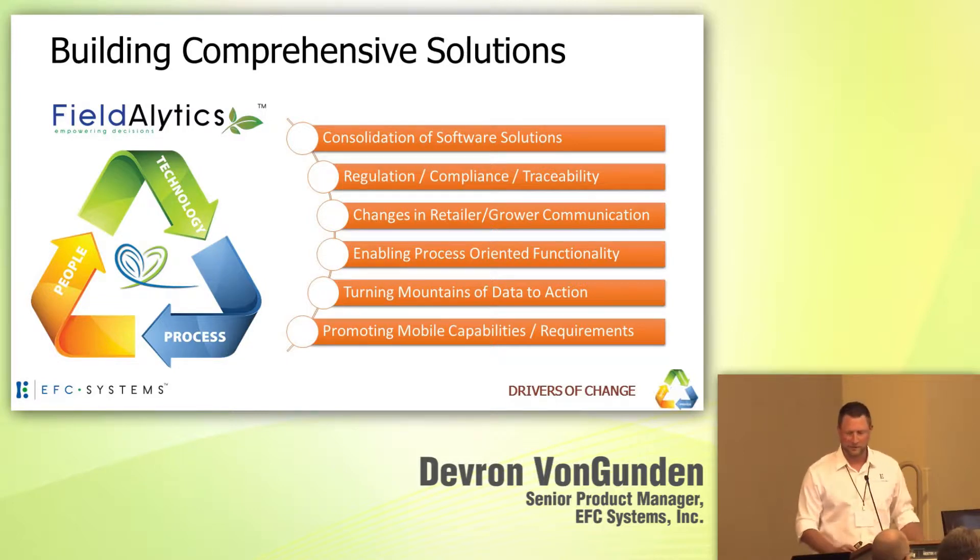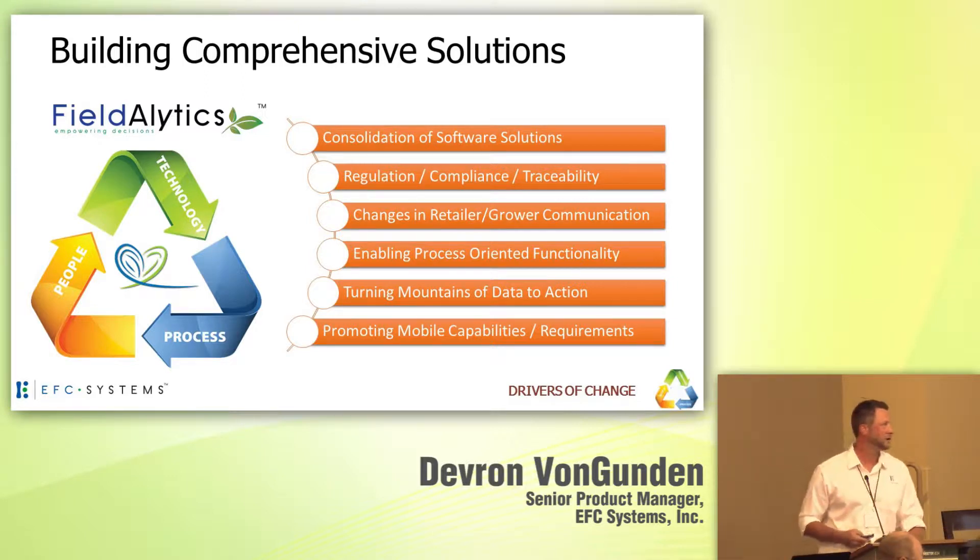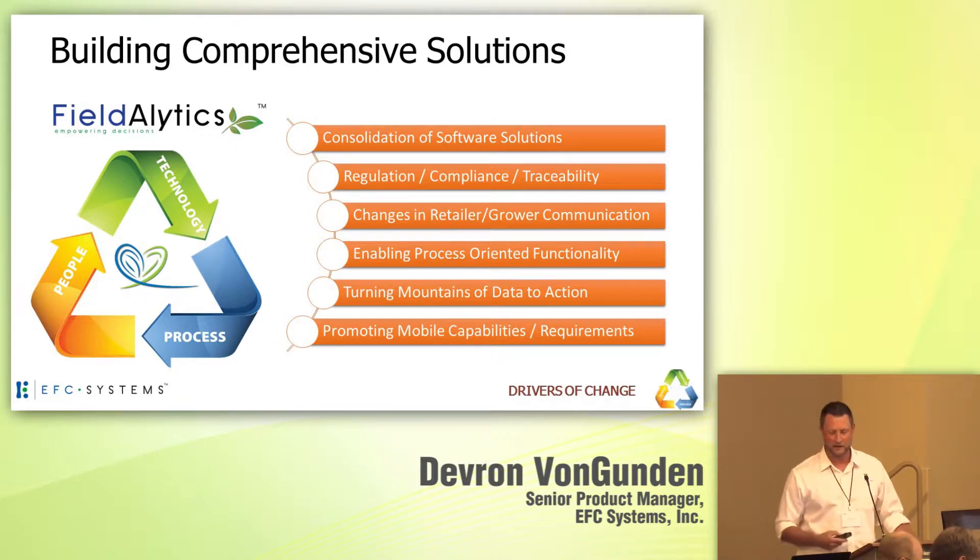For us, that means a number of things. Most importantly, we're trying to help aid in that idea of consolidation of software solutions for our dealers and users — ultimately wanting to build a tool that's going to help them with regulatory compliance and traceability needs, focusing around changes in the retailer-grower relationship, enabling process-oriented functionality from A to Z, turning data into actions, and promoting that mobile world our clients have to live in today.